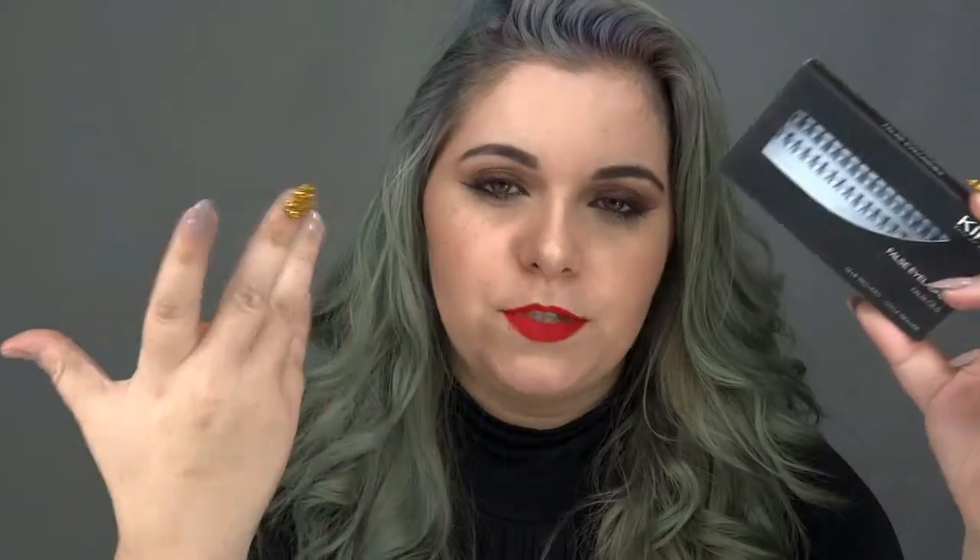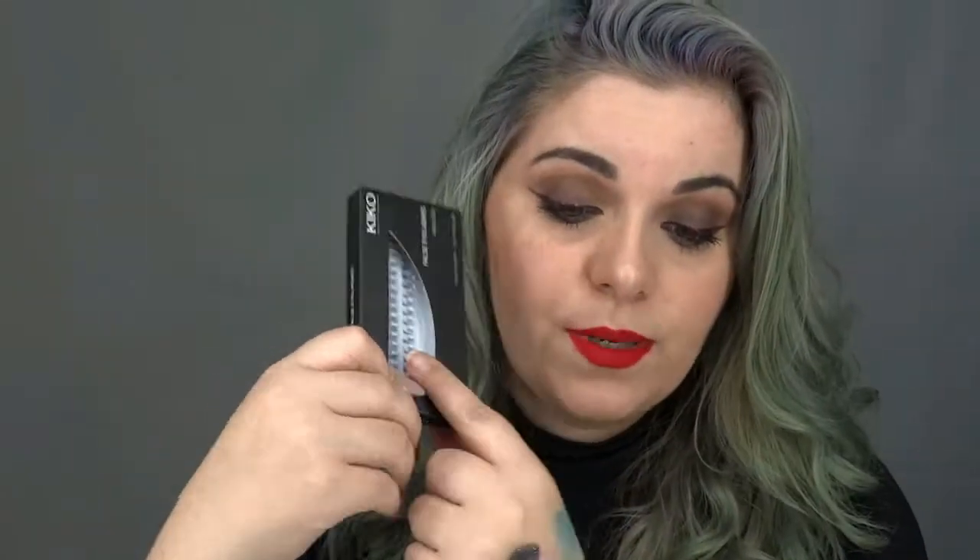Now let's talk about false lashes. For those who like individual lashes, I know this is more for professional makeup artists who work with clients. I recommend these Kiko individual lashes — they cost around 5.60 to 6 euros. They work very well, they're not weak, and for the price they're absolutely worth it. They're also great for everyday people who like to use individual lashes and have patience to apply them one by one.